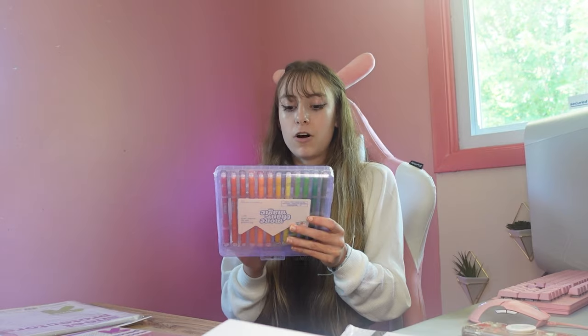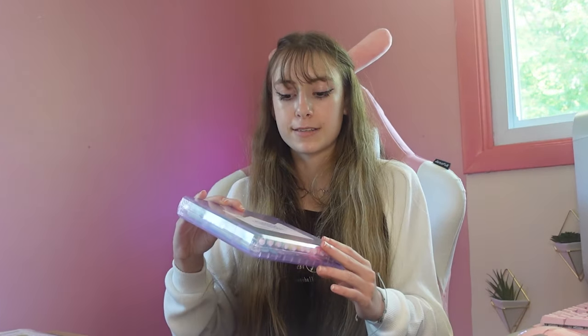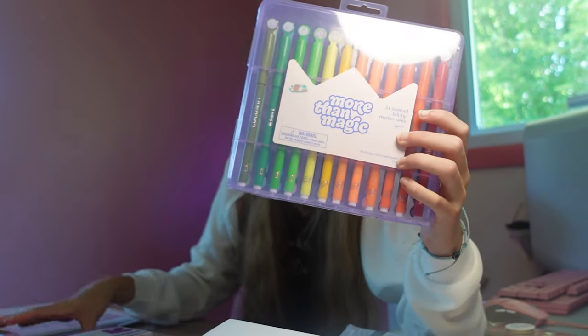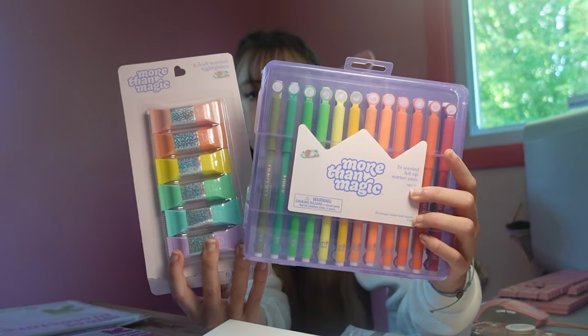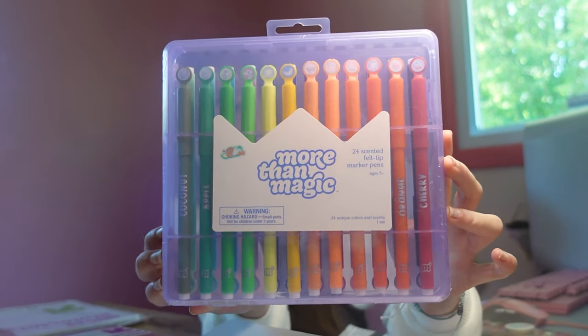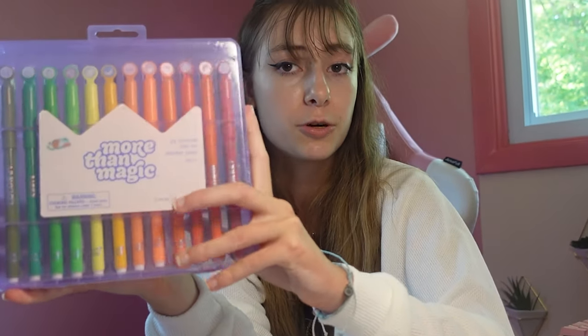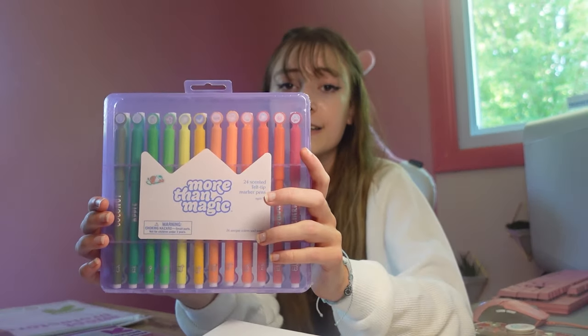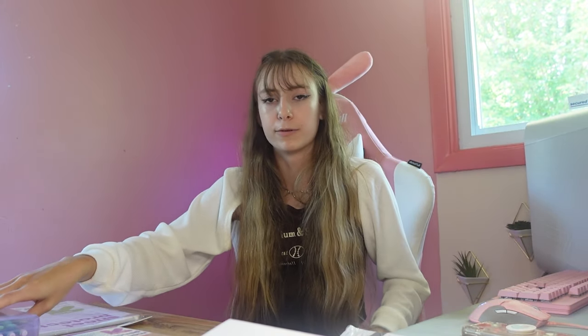I saw these and I was like, besties, we need to try these out. These are a scented felt-tip pen set and they come in a very nice box. They're from the same brand as the other pens. They have all of these with different scents. I am going to use these — they are just so cute and I will test them out and tell you if they really smell like they say they do at the end.